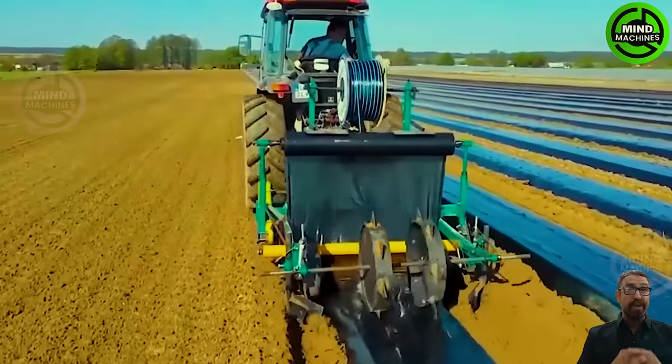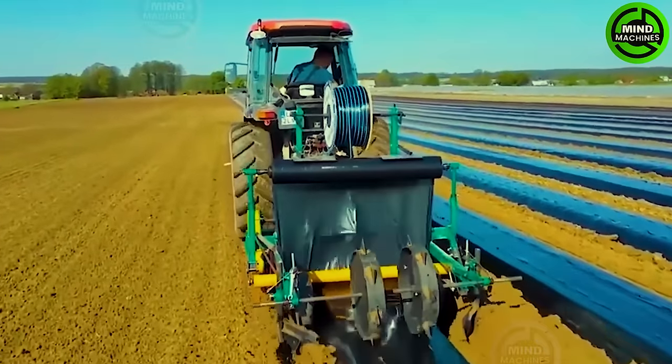After the harvest season leaves a mess behind, this heroic machine gives the field a fresh start.